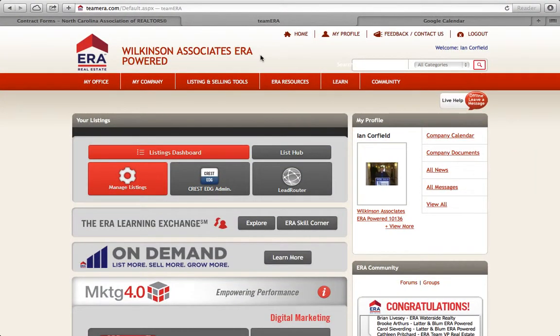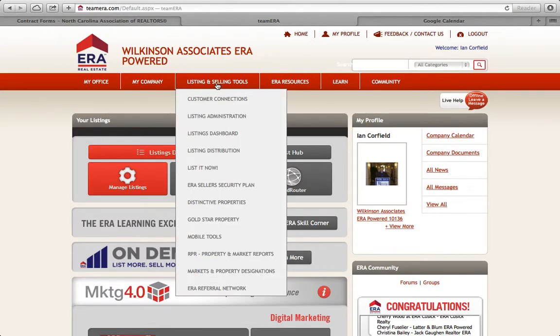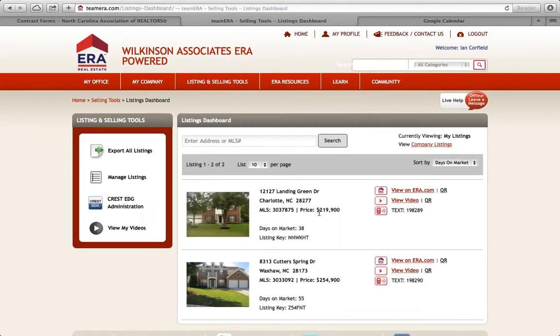Logging into Team ERA, you will find your unique numbers for your listings. To get into your listings, come to your listings dashboard, and you each have a set of 10 unique numbers for yourself and Team ERA.